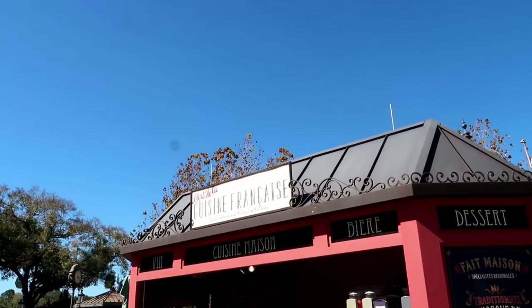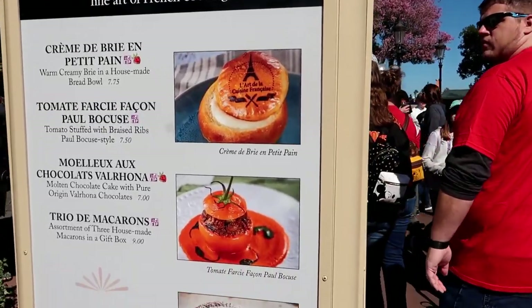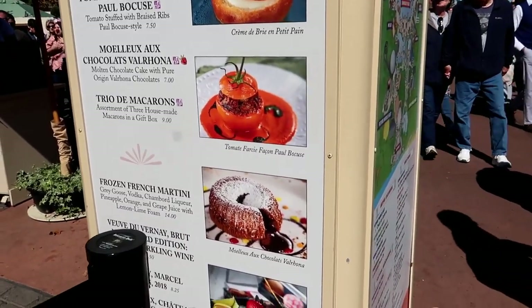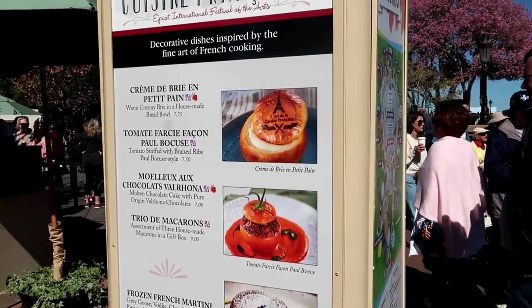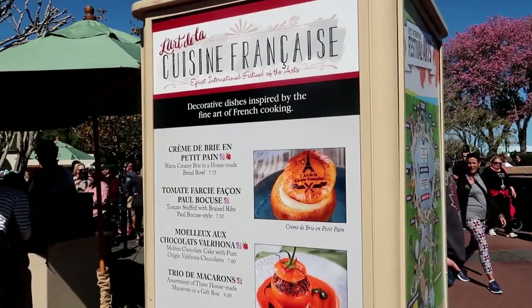I don't think I showed what was over here in France last time. I like how they kind of scorched the bun at the top. I see those macarons — three house-made ones. Is that a tomato? It's cooked in a tomato — that's different. And the warm creamy brie in the house-made bread bowl.